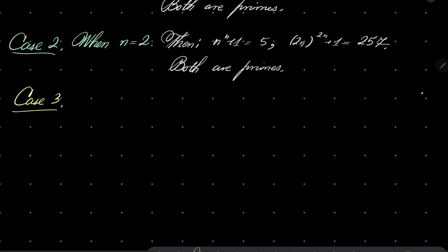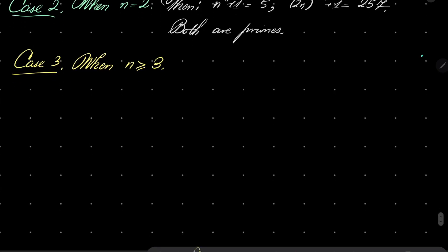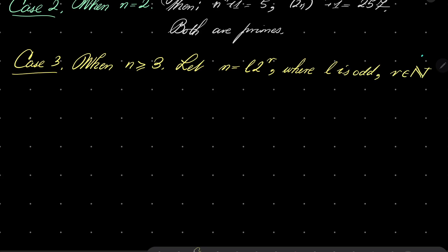Now let's move on to our final case, case number 3. When n is greater than or equal to 3, let n be equal to l times 2 to the power of r, where l is odd and r is some natural number from 0. I will consider two sub-cases.